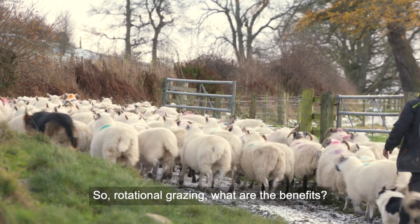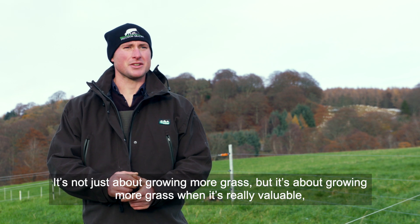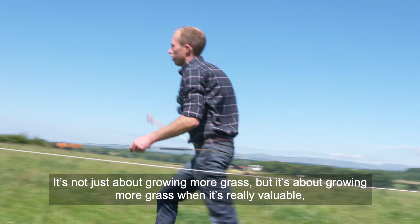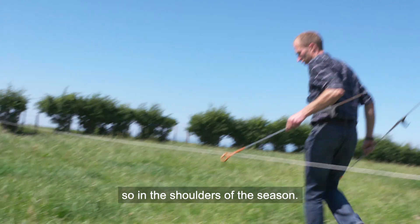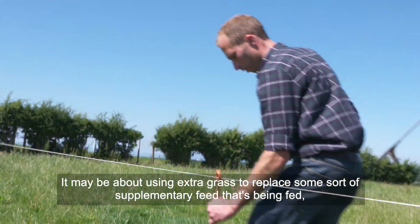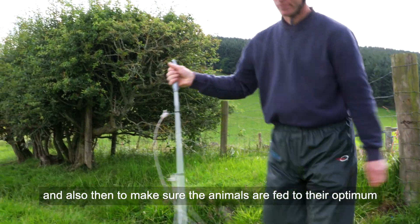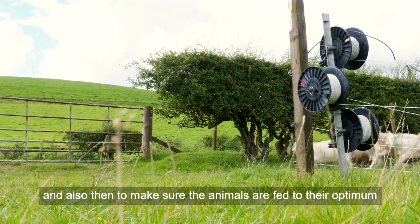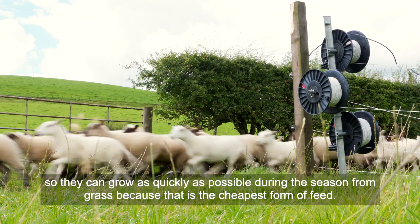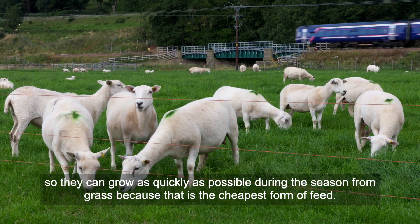So rotational grazing or managed grazing — what are the benefits? Well, it's not just about growing more grass but it's about growing more grass when it's really valuable, so in the shoulders of the season. Also it may be about using extra grass to replace some sort of supplementary feed that's being fed, and also to make sure the animals are fed to their optimum so they can grow as quickly as possible during the season from grass, as that's the cheapest form of feed.